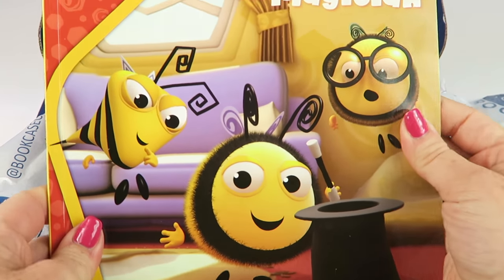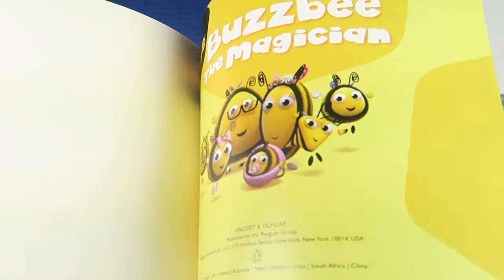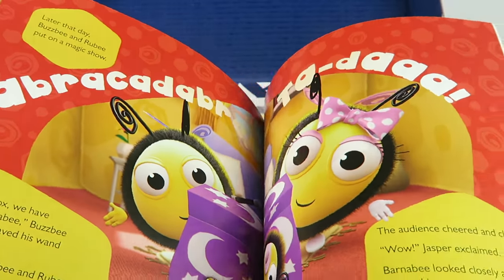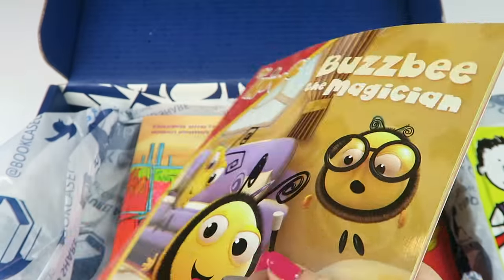The Hive: Busby and the Magician. It's a cute little book. My kids saw a magic show on spring break, so they've been all about it. Retails for four bucks.